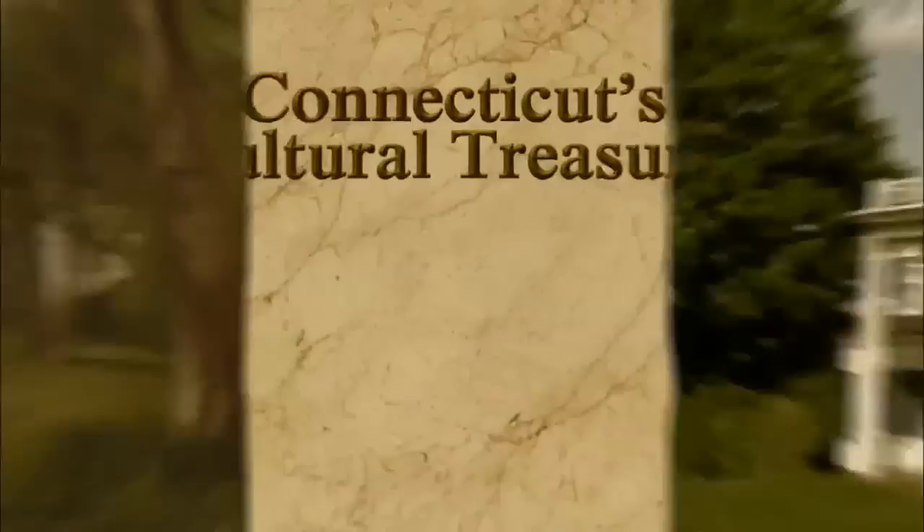Funding provided by CPTV, the State of Connecticut, New Britain Museum of American Art, Melinda and Paul Sullivan, and People's United Bank — what know-how can do.